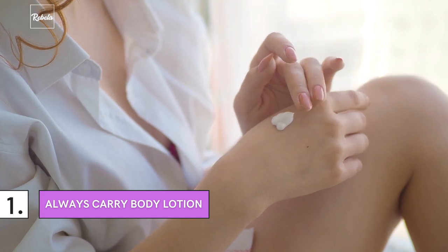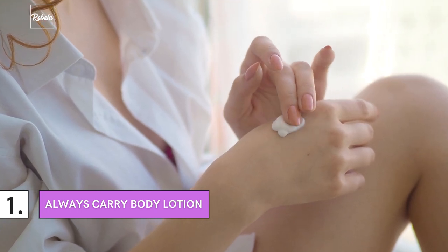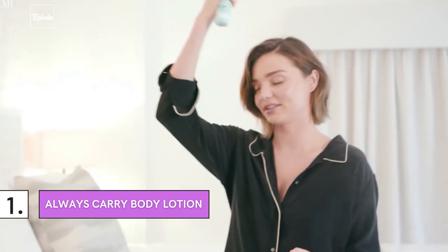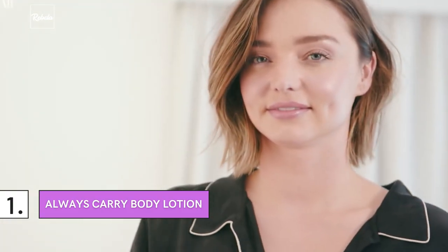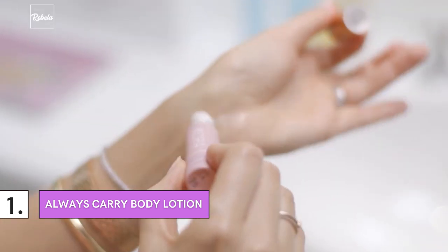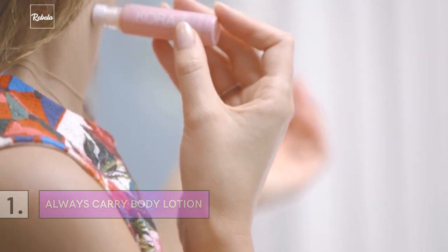Aside from its hydrating benefits, applying body lotion regularly helps keep your skin feeling smoother. Many of the lotions available in the market today are scented and can smell amazing. Although scented body lotion, or any beauty product really, is often criticized for its potential risk to the skin, anything in moderation is fine.